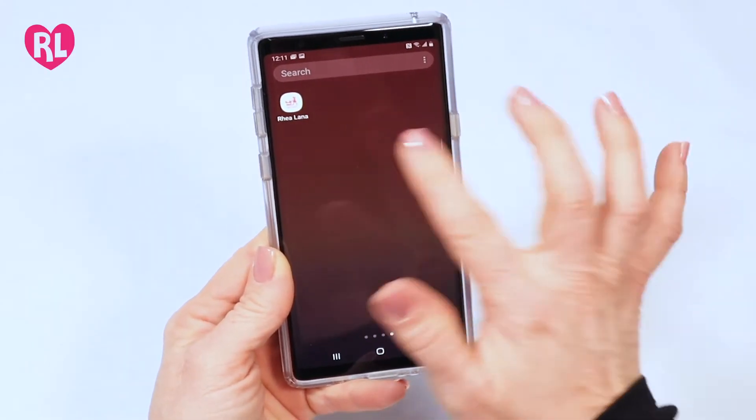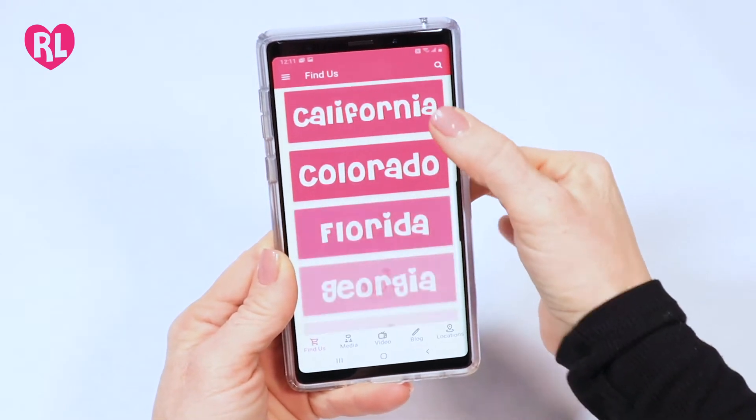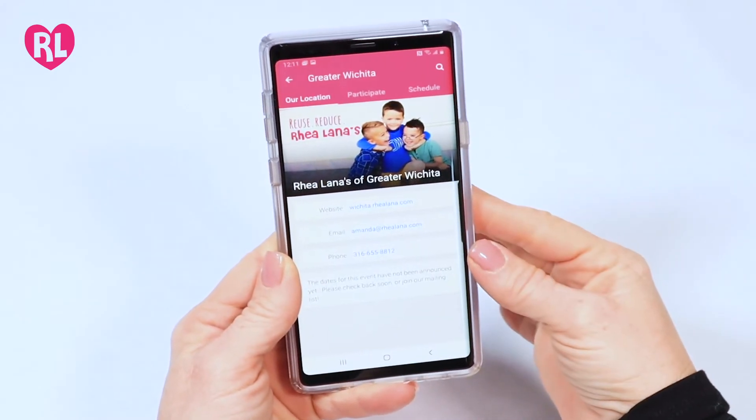Save time entering items by using our voice entry feature. First, download the free Riolanas app to your smartphone. Click on your state, then the local event you're participating in.